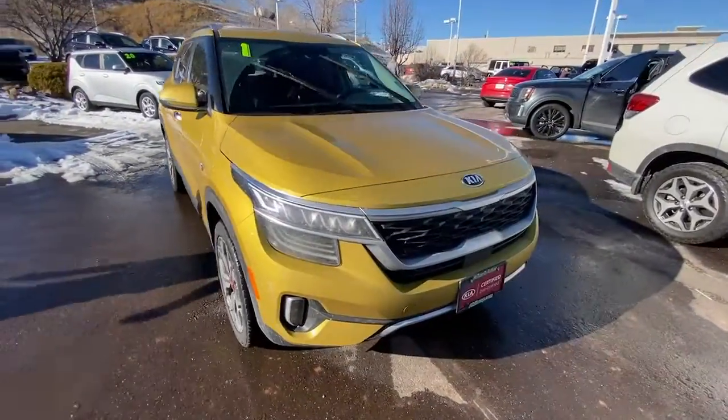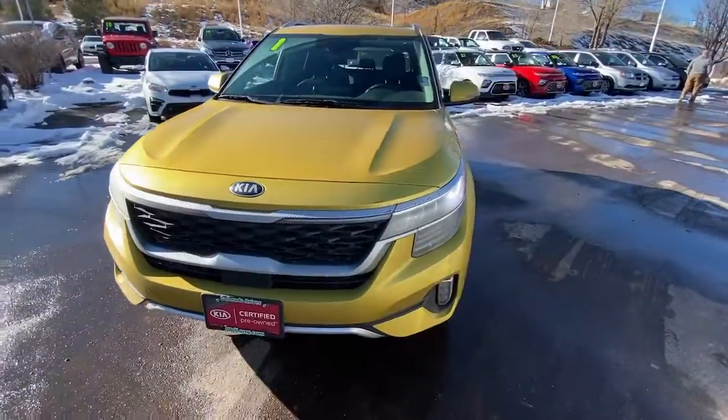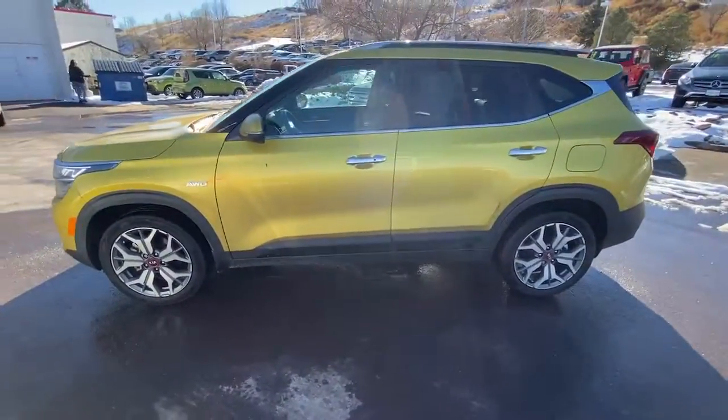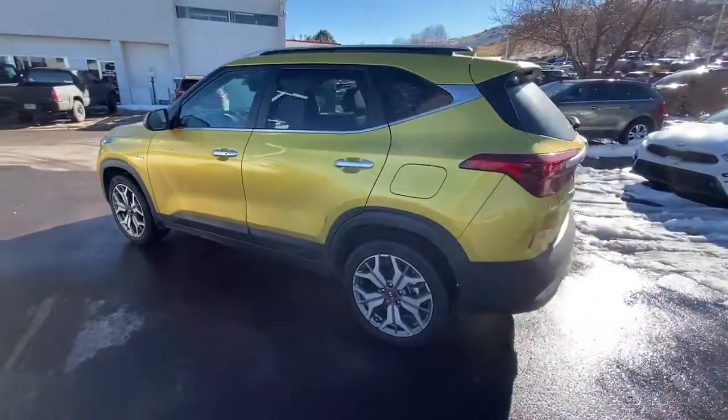This could be the car for you. The 2021 Kia Seltos. With less than 15,000 miles on the odometer, this vehicle provides excellent value.